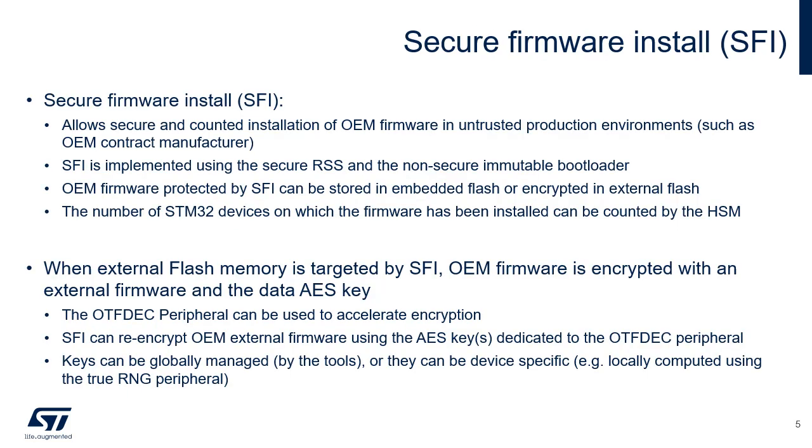Secure Firmware Install, or SFI, is a global solution for the STM32U5 series of microcontrollers, allowing secure and counted installation of OEM firmware in untrusted production environments, such as an OEM contract manufacturer.